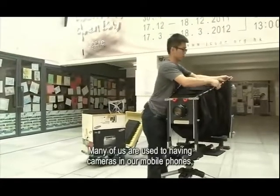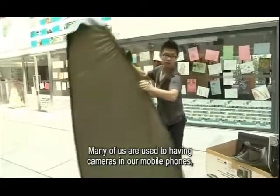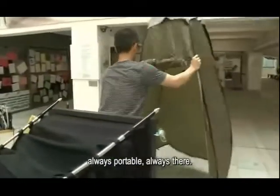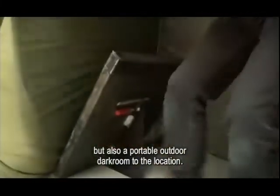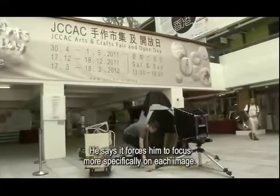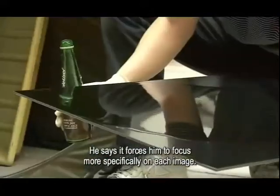Many of us are used to having cameras in our mobile phones — always portable, always there. Gavin's photography method is considerably less convenient. He likes to take not only Mr. Saad, but also a portable outdoor darkroom to the location. He says it forces him to focus more specifically on each image.